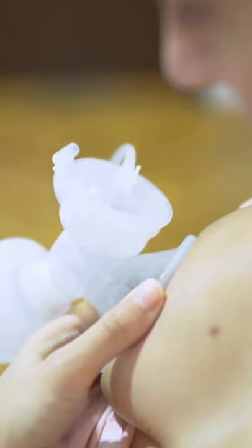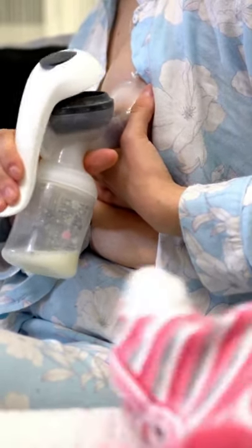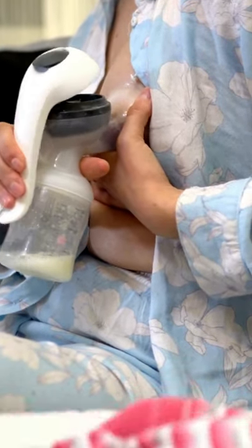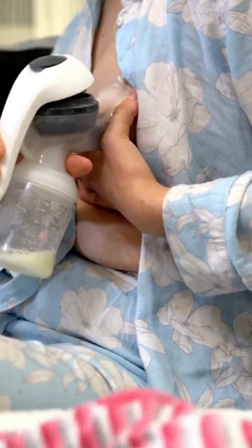Breast pumps are manual or electric and are available in various designs. Manual breast pumps are the favorite of those who want a pump with convenient size. As the suction is manually controlled, these are very simple to use. Compared to electric pumps, these are quieter, lighter, and more affordable. Additionally, it feels more natural, as it's similar to the actual breast feeding of your baby.